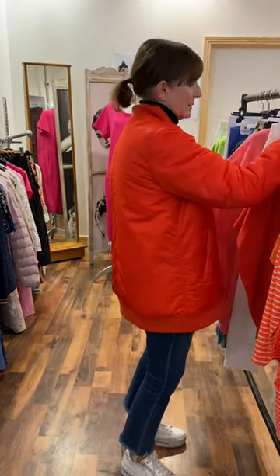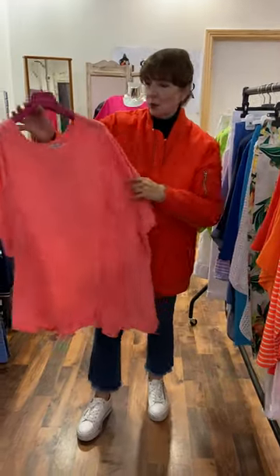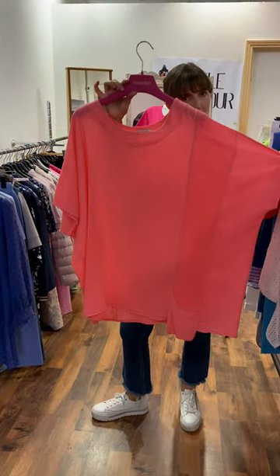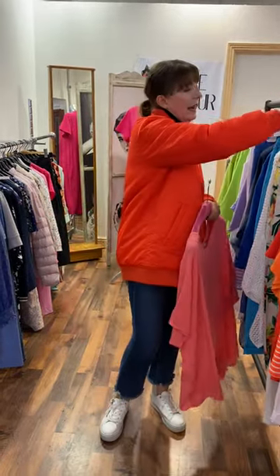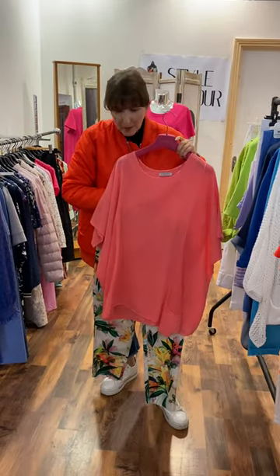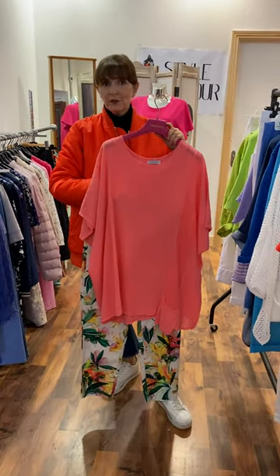Then I have a nice soft coral top — same style as the mandarin one I just showed you. As I said, very generous and oversized, fitting up to a size 22. £39.95. And I thought it looked a little bit different with these gorgeous multicoloured print trousers, which are €55.00.